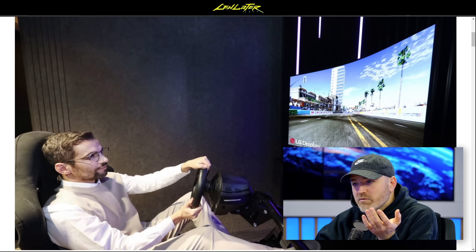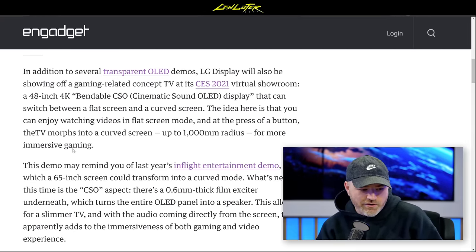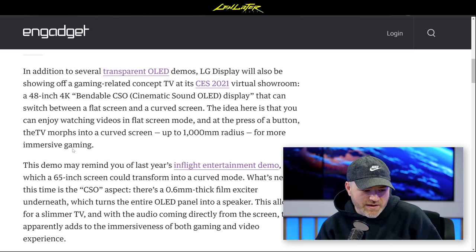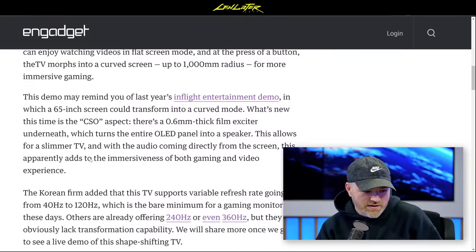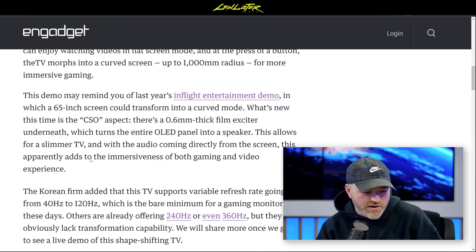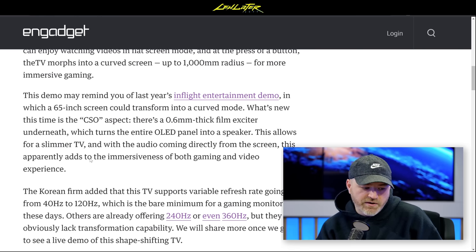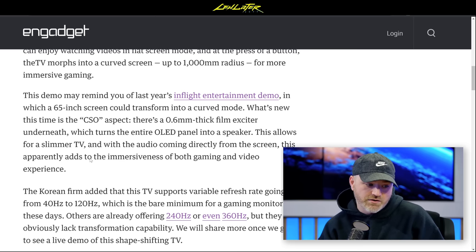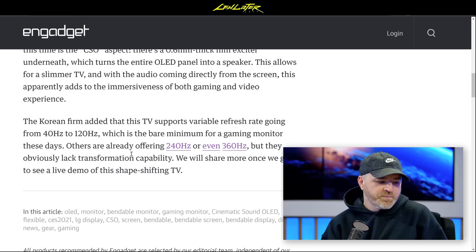Variable refresh rates range from 40 to 120Hz. LG is also preparing a gaming monitor up to 360Hz. They have several products lined up for CES, including the adaptable bendable display. It's getting a lot of coverage in North America.